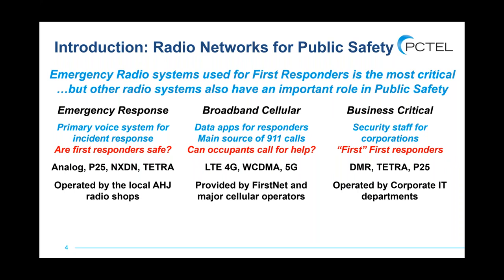The radio networks used by corporate security are also really important to make sure they're working well in-building. What's helpful is that all these networks operate very similarly, so a lot of the same things we'll talk about apply to all of them — how well is coverage, how well can you communicate, what do you do to fix them, how can you test them — even though our major focus is on the system used by city and county.